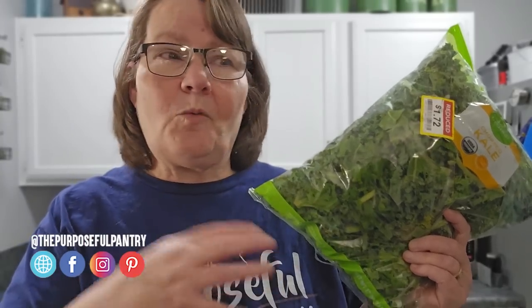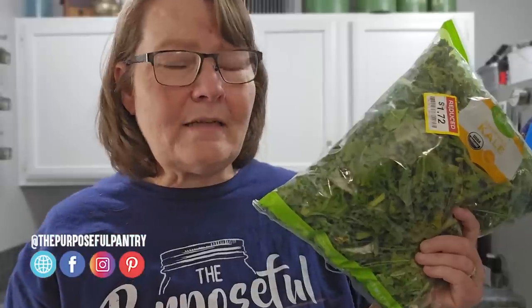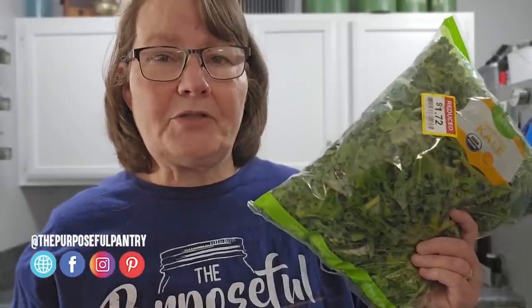Now granted, some of these vegetables have had a bit of a life before they came to be in your home. They've let go some of their vitamins and minerals. You're going to have some loss, but you're still capturing what's there and what's available. As long as they're not slimy and smelly and don't look good to eat, you can dehydrate them and put them on your shelf.